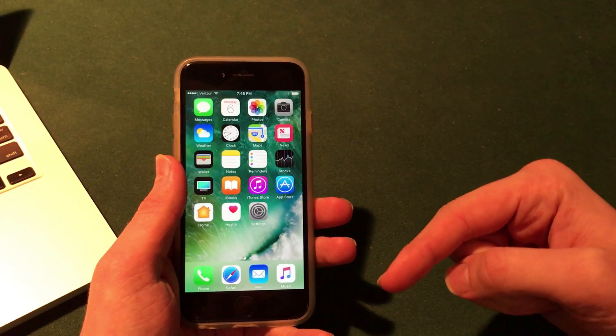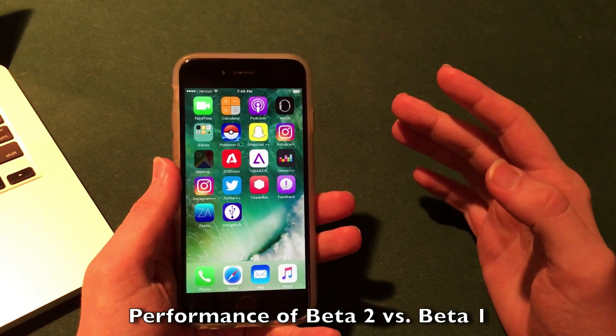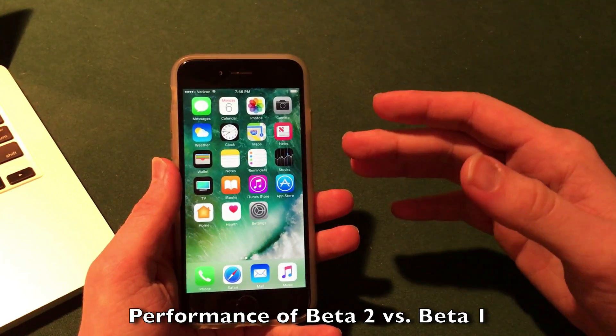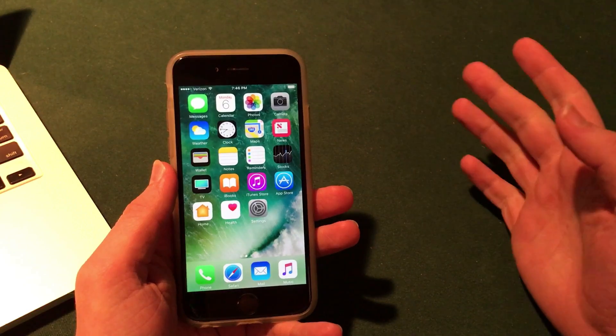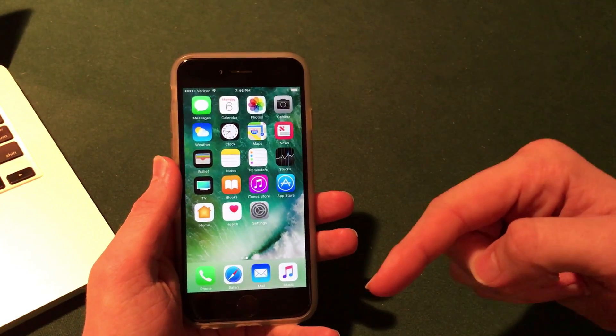Go ahead and check out that video for the full review of those features. The performance of beta 2 is actually pretty significant compared to iOS 10.3 beta 1 — it is noticeably quicker. I was having a lot of crashes on beta 1 on my iPhone 6, and beta 2 seems to have fixed most of those, which will probably just keep improving as time goes on.